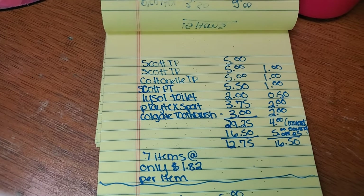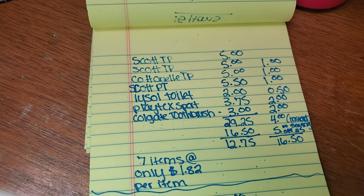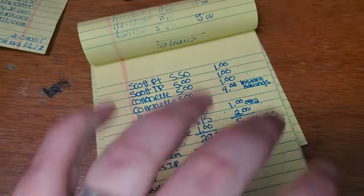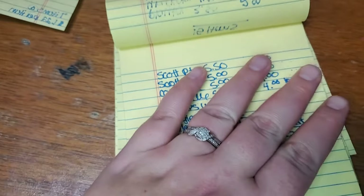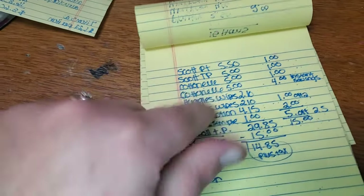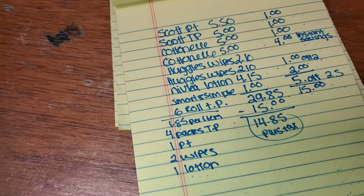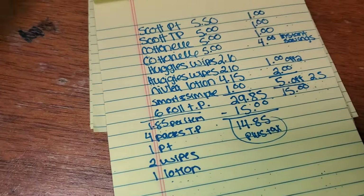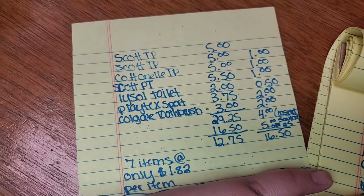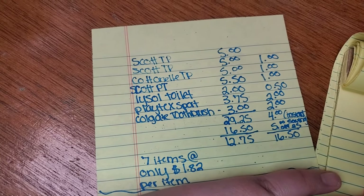The next deal I have for you is an even lower out-of-pocket. Just doing a quick voiceover because we had to redo the deal. We have to remember to get our subtotal up to $29 or over $29, because the $4 in instant savings will come off from our toilet paper, and all coupons require that $29 threshold. Luckily, this one was above $29, so this deal is still good — everything will work correctly and you'll only pay $12.75 for these seven items.